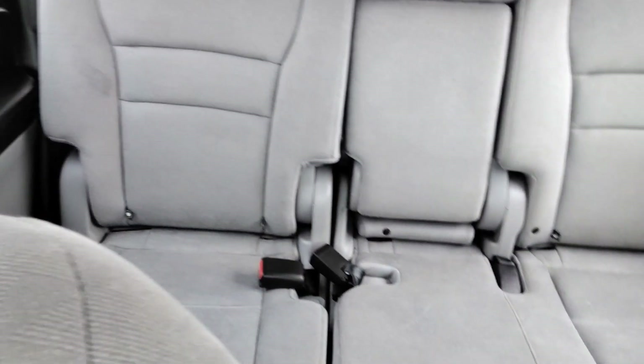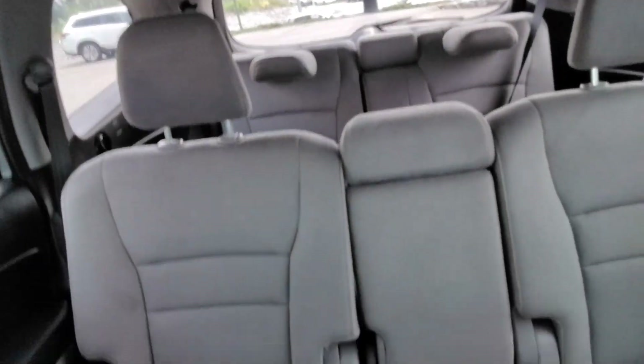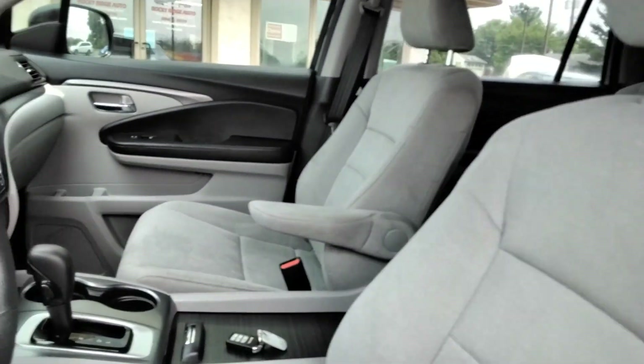View from the back. So we've got three seats in the very back, three seats in the middle, two up front. Should add up to eight seats, if my math is correct.